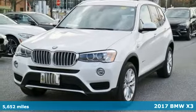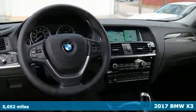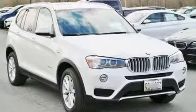It's a 2017 BMW X3. With its dashing good looks, muscle, and roomy interior, this luxury crossover fuses everyday utility with an elegant demeanor.